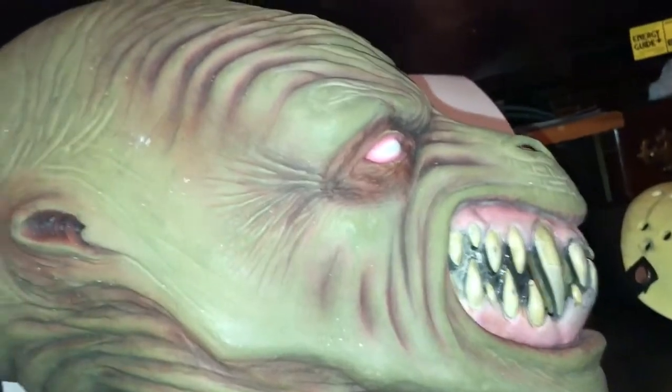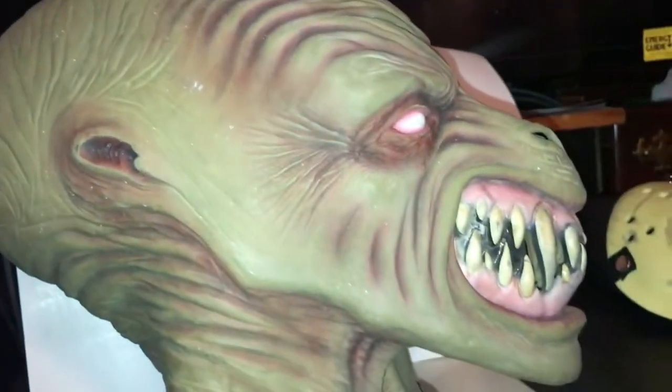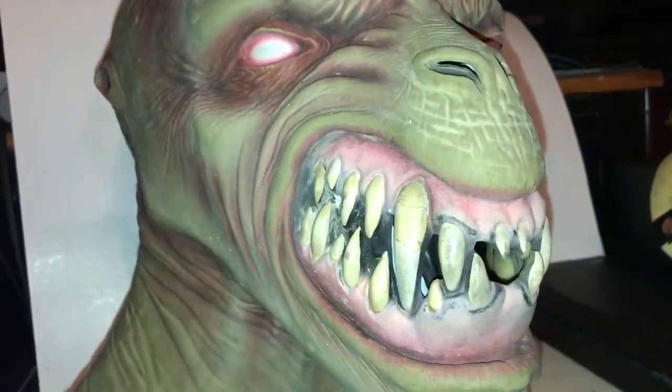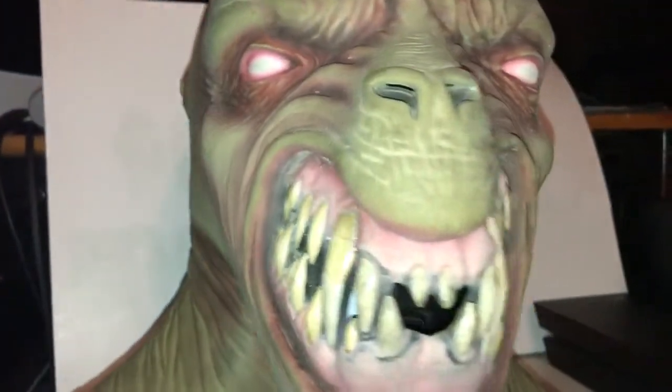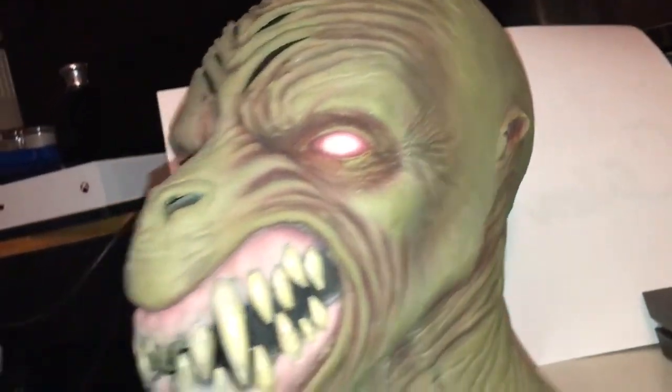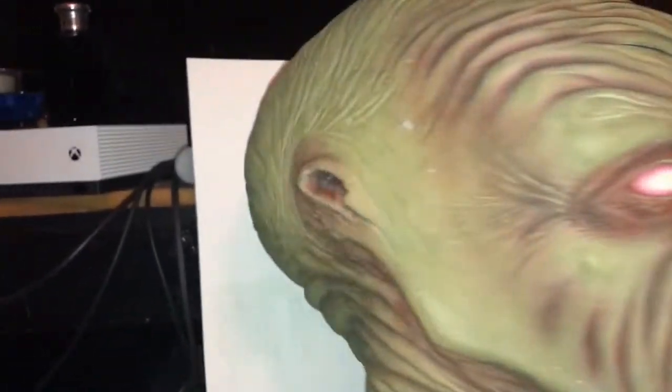This mask is pretty huge. It has a really big bulbous head which I found pretty cool. I didn't really think about it until right now, but the mask kind of reminds me of Pumpkinhead — he's got that elongated head.